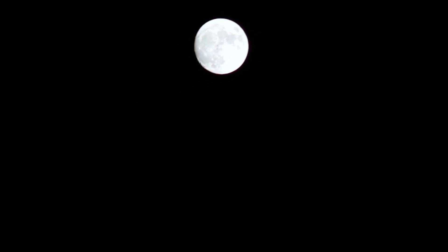2. It's about 238,855 miles (384,400 kilometers) away from Earth on average. 3. The moon's surface area is nearly the same as the continent of Africa.